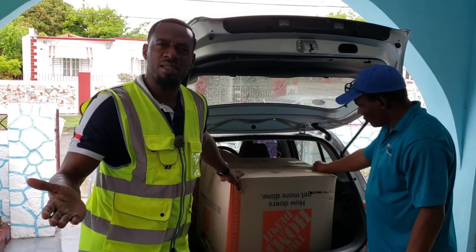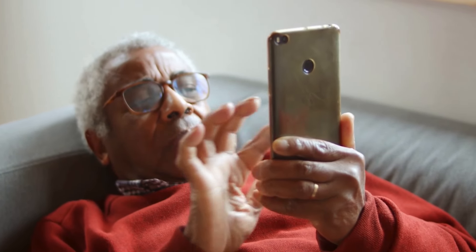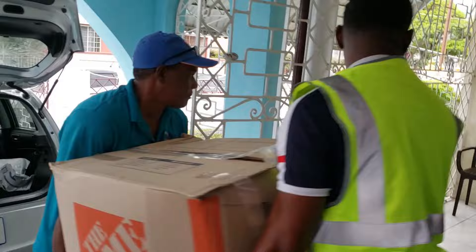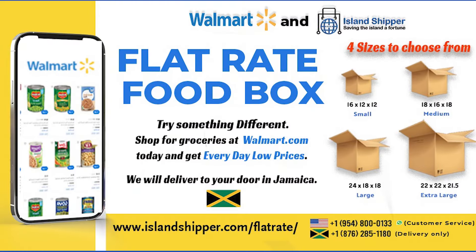A flat rate food box is never going to replace a barrel, but it sure takes the hassle out of buying groceries. Use your smartphone from anywhere in the world to purchase your groceries at Walmart. An Island Shipper will deliver them to your doorstep in a flat rate food box.